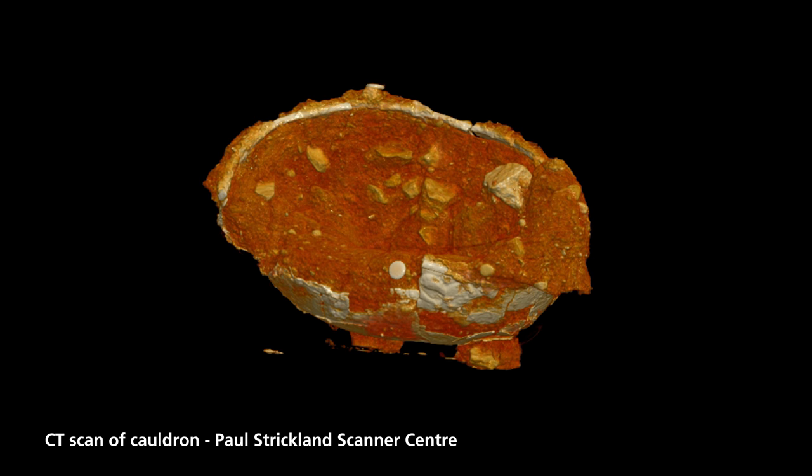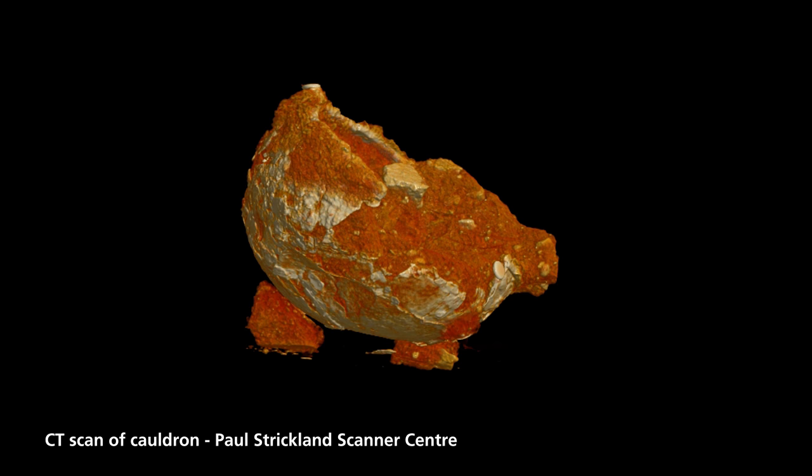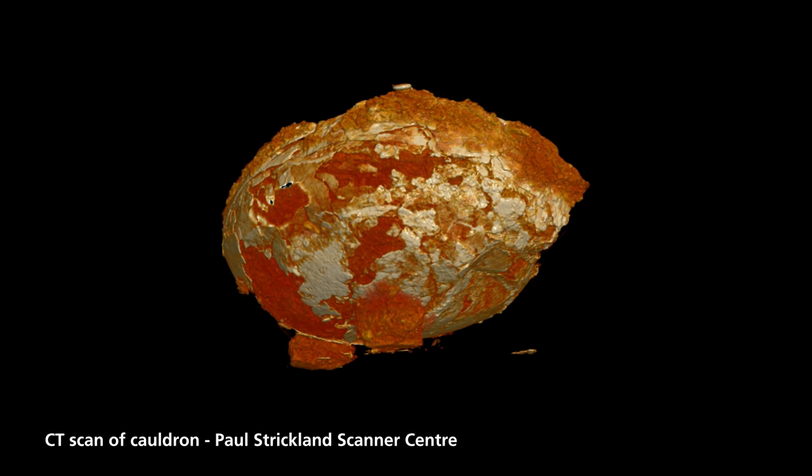We've had one cauldron now fully excavated and conserved, and that has added even greater detail than the scan imagery. It's given us much more of an insight into how these things were made, but also the types of things that they were cooking in them, because we have an inkling that there are trapped residues between the copper alloy sheets of the bowl which could prove to be very informative.